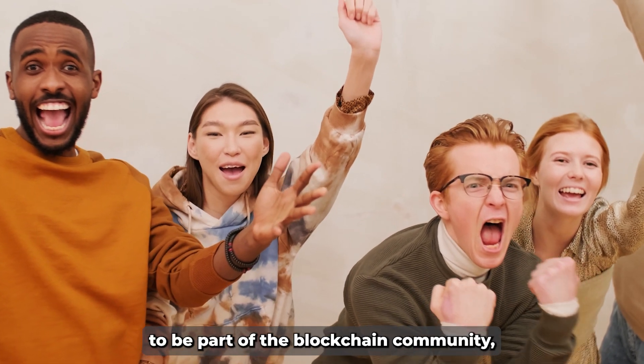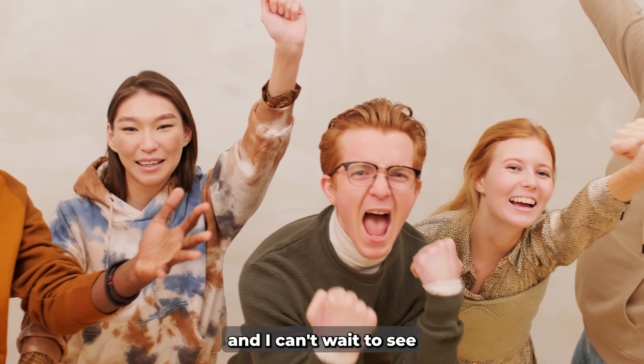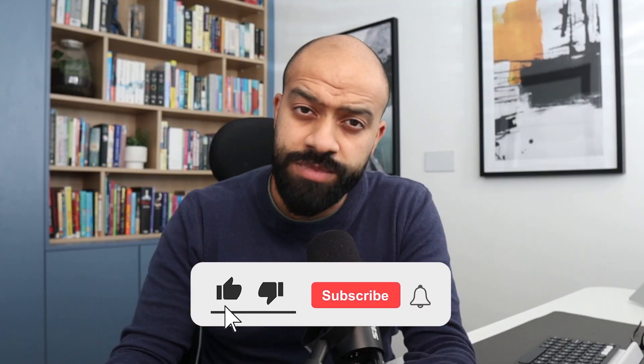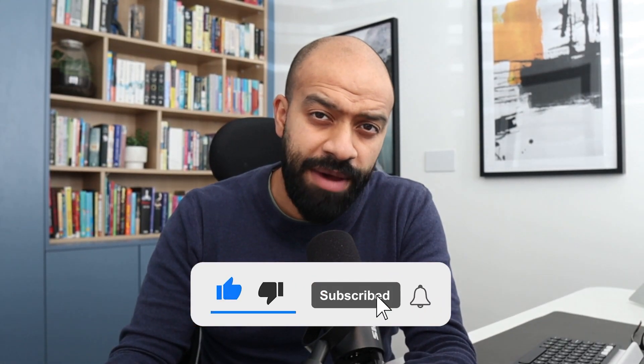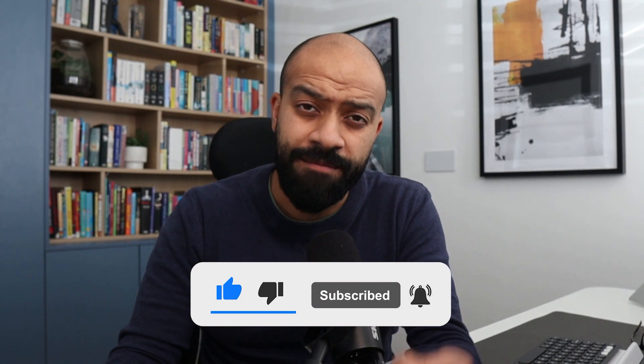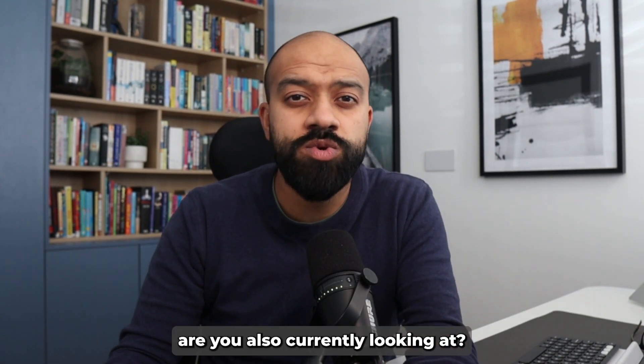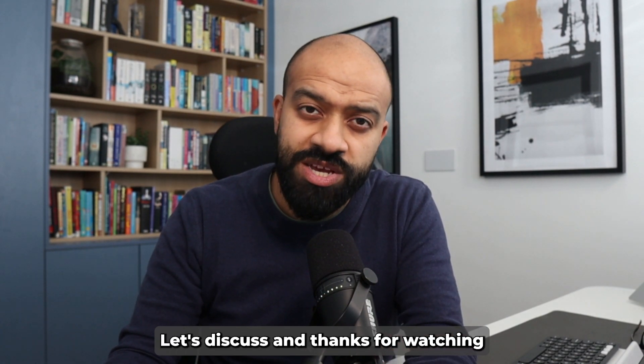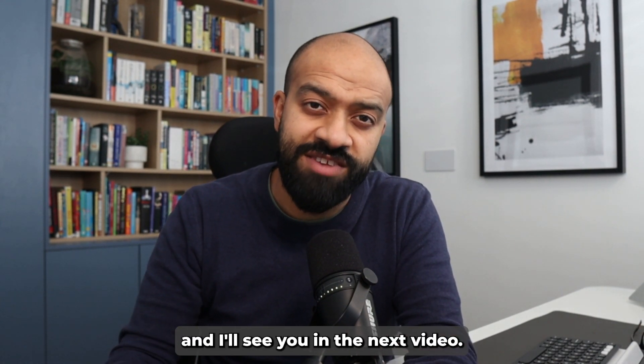It's an exciting time to be part of the blockchain community and I can't wait to see where D-PIN takes us. Before you go, don't forget to like, subscribe, and hit the bell icon. Share your thoughts on D-PIN — what projects are you currently looking at? What did we miss? Do you think it's the future of blockchain? Let's discuss. Thanks for watching and I'll see you in the next video.